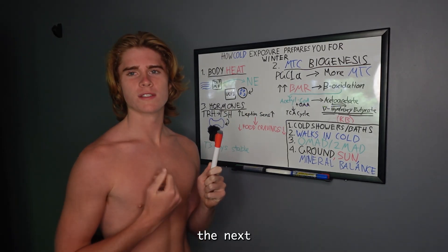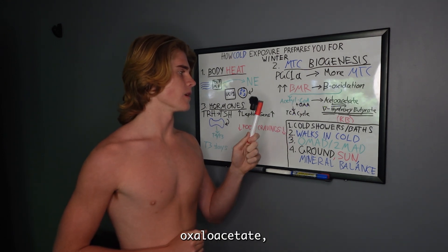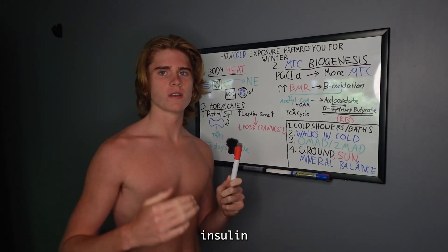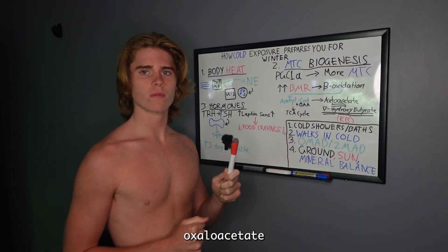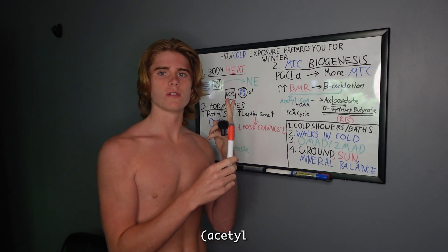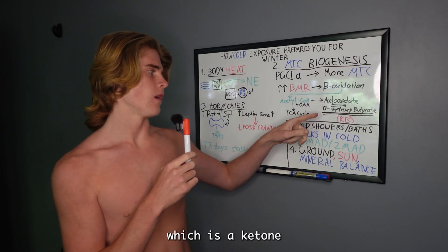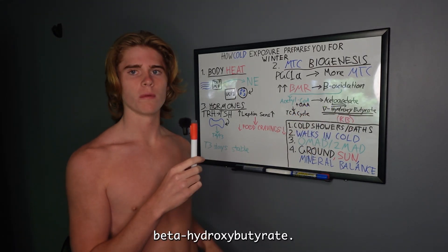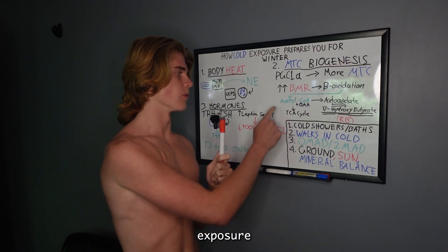To enter the TCA cycle — the citric acid cycle — acetyl-CoA needs oxaloacetate. But when you're in a ketogenic state or fasting, because your insulin is low, you're not going to have enough oxaloacetate. So there's going to be a buildup of acetyl-CoA in the liver, and the liver converts two acetyl-CoA molecules into acetoacetate, which is a ketone body that can be converted back and forth with beta-hydroxybutyrate. Those are the two main ketone bodies.